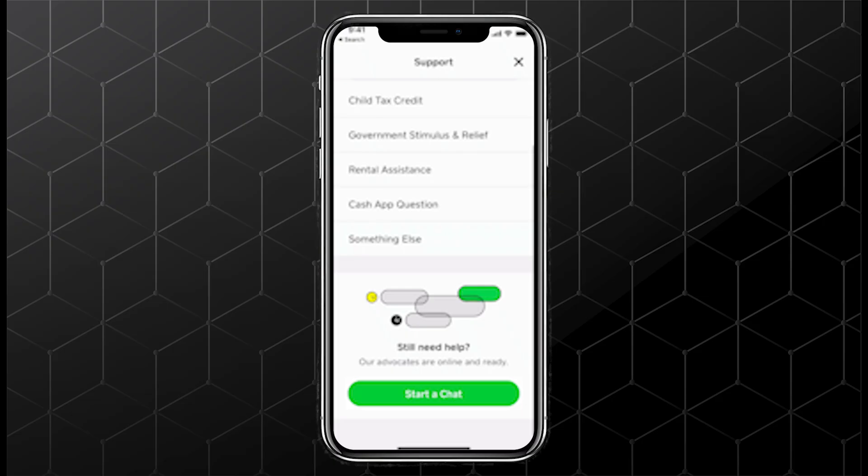Following these steps will solve most Bitcoin withdrawal cancellations and help prevent them in the future.